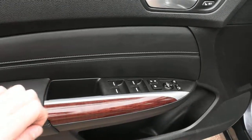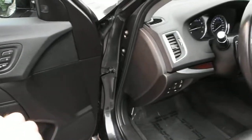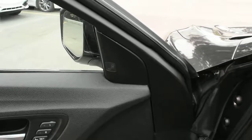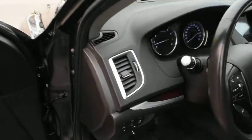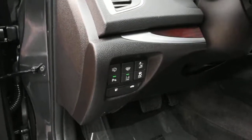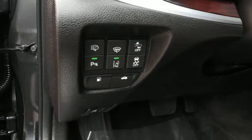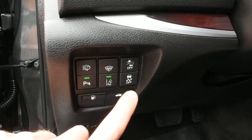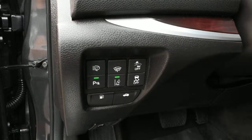Below and throughout the vehicle you do have your wood grain trim, and then up top here you do have a blind spot monitoring system. Now with your AcuraWatch package you do have your lane departure warning and your collision mitigation braking as well as your forward collision warning.